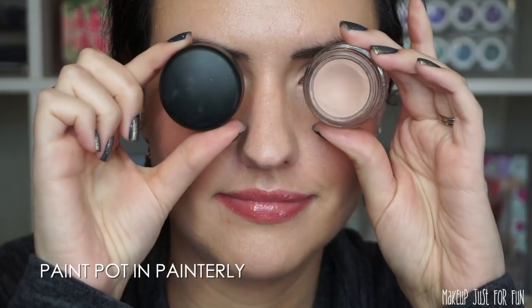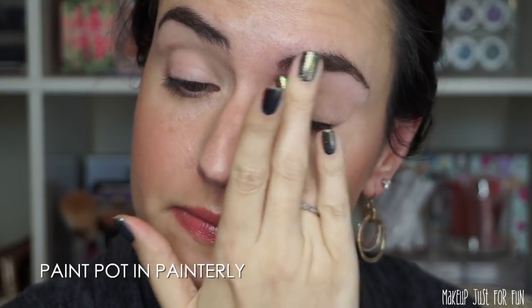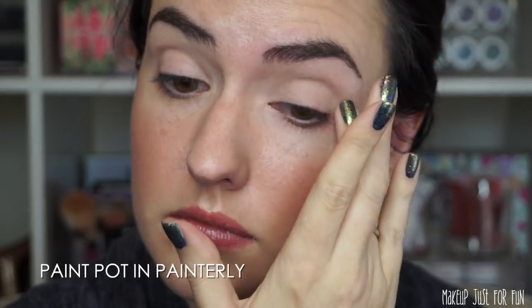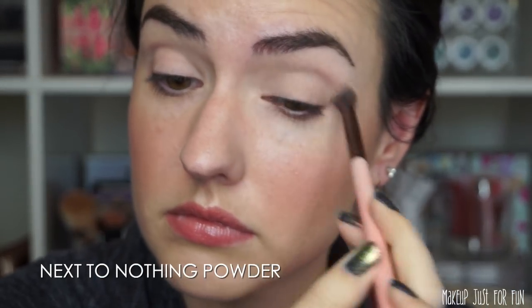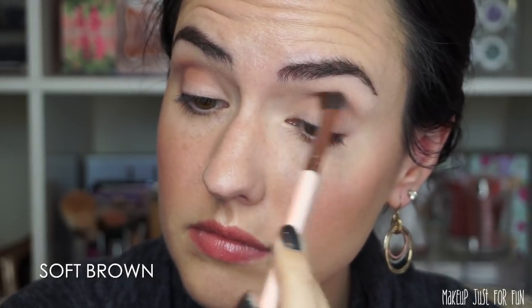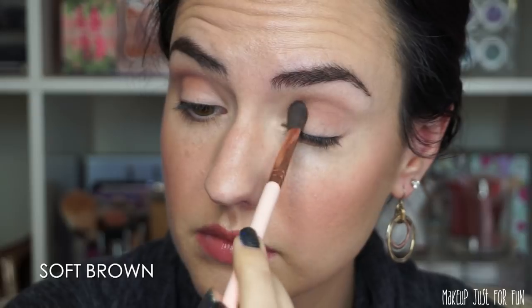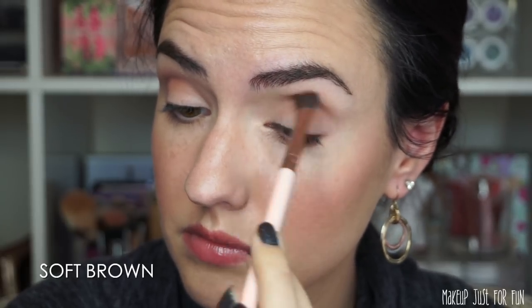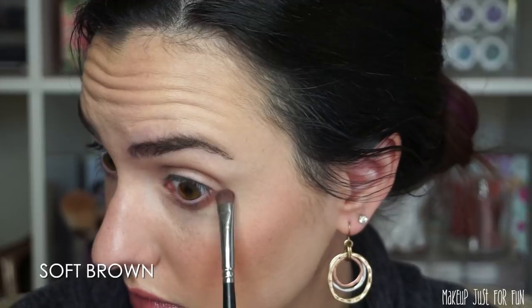Moving on to my eyes — first I'm priming with my MAC Paint Pot in the shade Painterly, my all-time favorite eye base. Then I set that base with a little bit of MAC Next to Nothing powder for a smooth, not-too-sticky surface. Going in with the shade Soft Brown for my transition shade — this is a beautiful crease shade, a longtime favorite. It performs really nicely without much effort, and I also applied it along my lower lash line for balance.